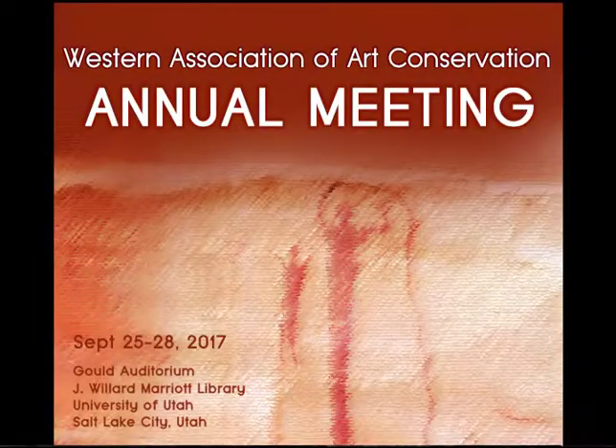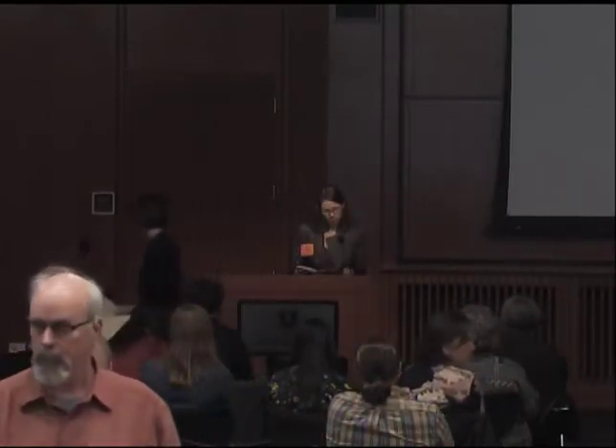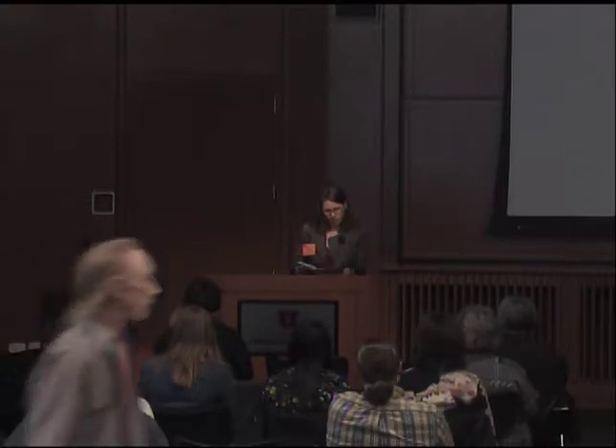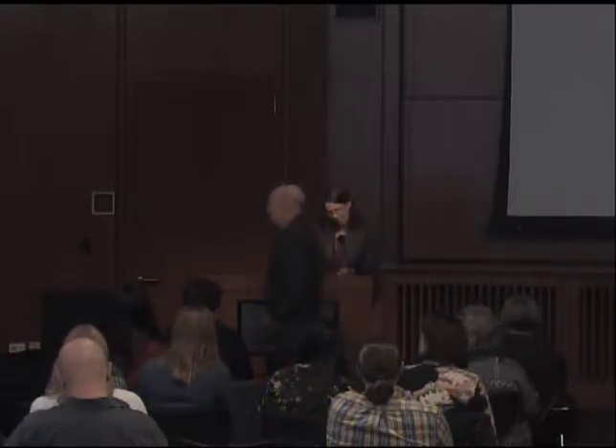Our next speaker is Chris Trebutis. He's a co-author on this paper with Tanya Collis. She's the head of conservation at the Natural History Museum of Los Angeles County, where she has worked for 16 years. She's a graduate of the Buffalo State Art Conservation Program. I don't believe she's here, but Chris is.